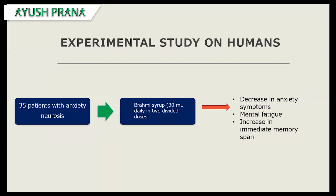There was also a study conducted on humans, where 35 patients with anxiety neurosis were selected and given Brahmi syrup — 30 ml daily in divided doses. After the study period, there was a decrease in anxiety symptoms and mental fatigue, and a significant increase in immediate memory span.